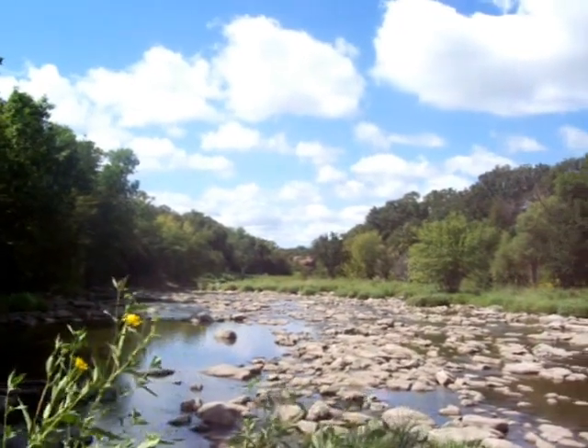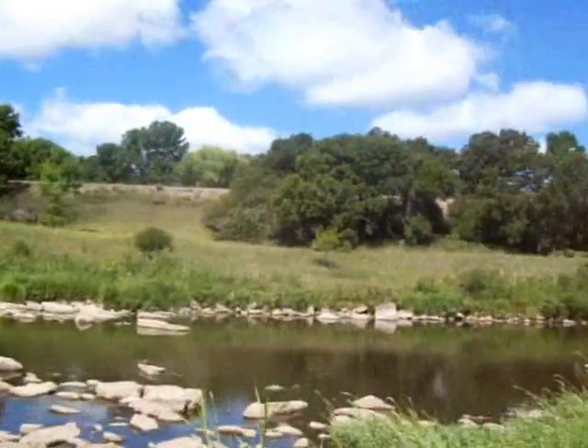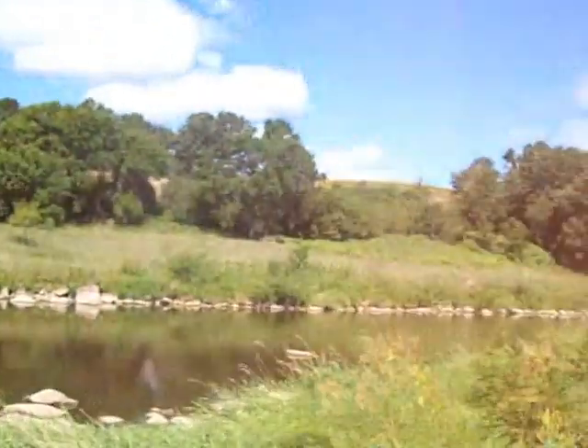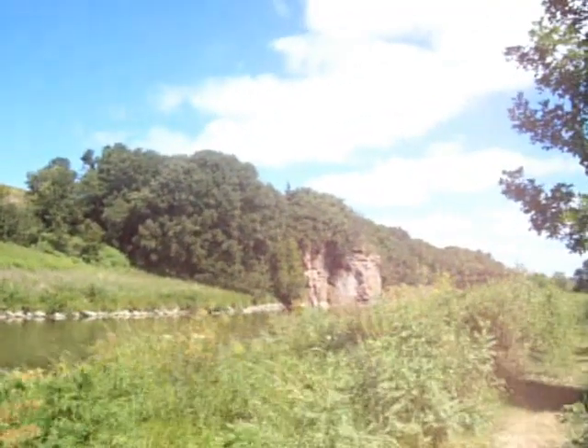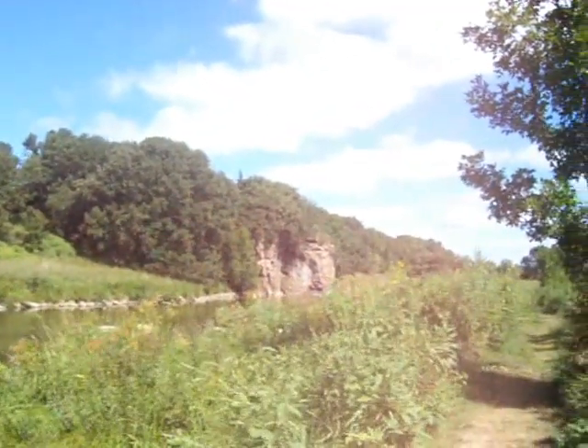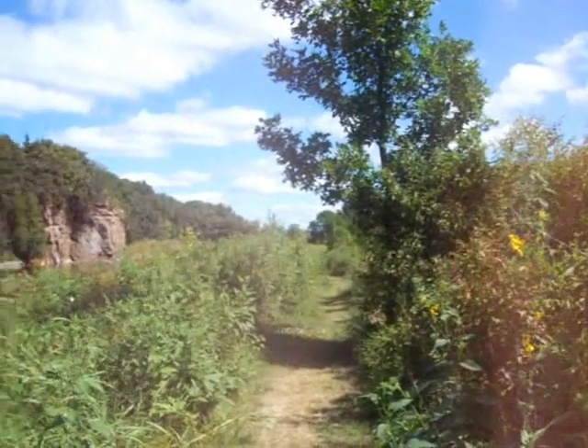I think we'll try to get some pictures of that when we get closer. Actually, right over here is an example. Just amazing. You can see this path goes right into — right alongside the water.